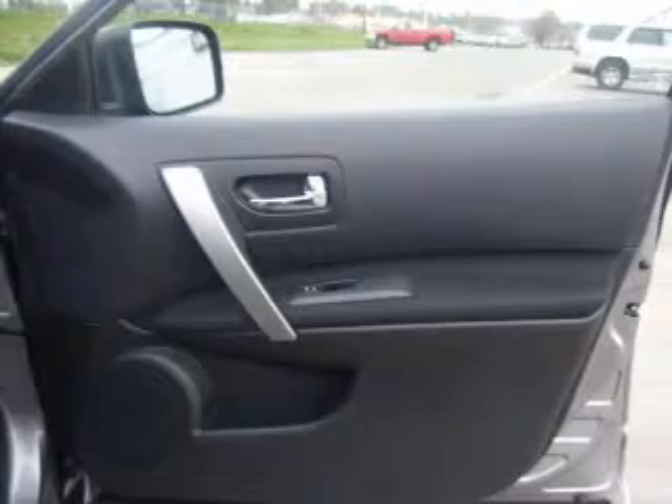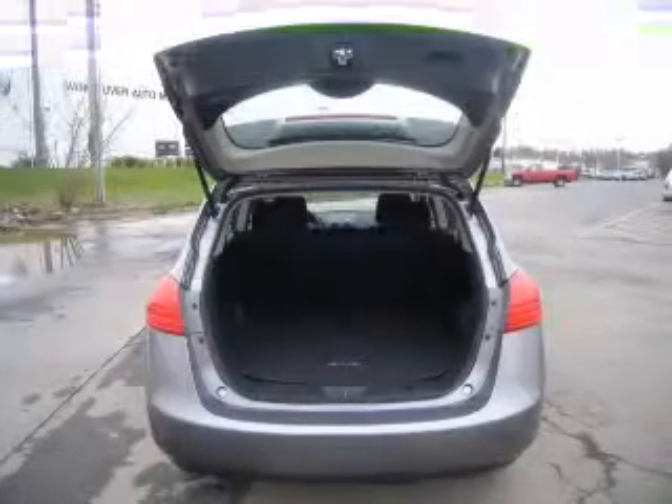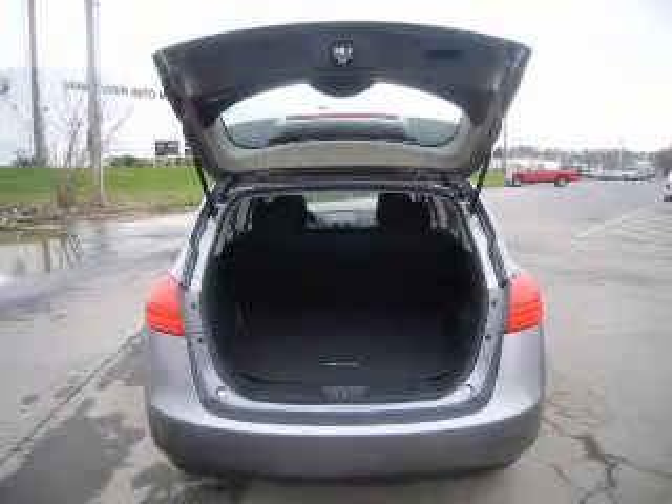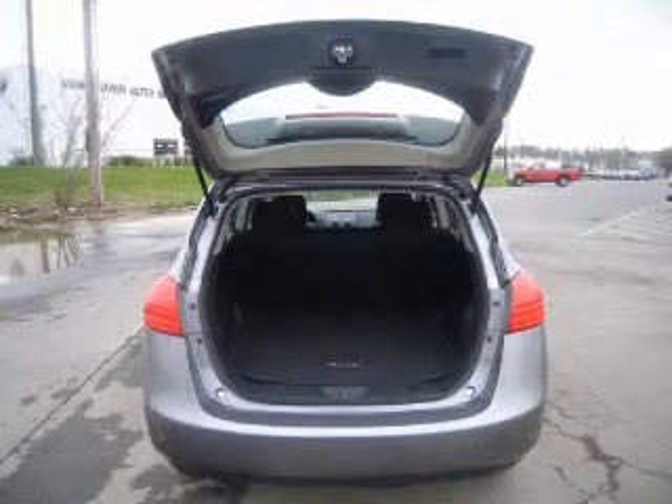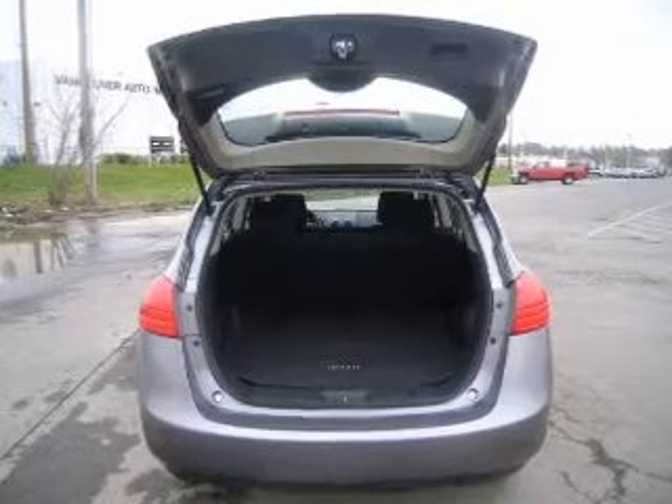Memory settings are just one of the extras. Plus enjoy these notable features that are included in this vehicle: keyless entry, power door locks, power windows, cruise control, an AM-FM stereo with a CD player, power mirrors, and an alarm system.